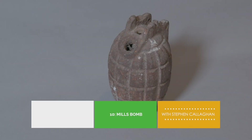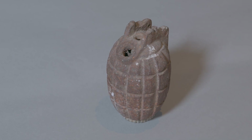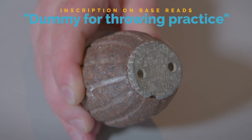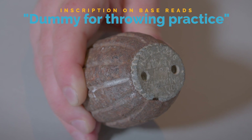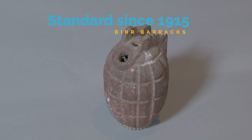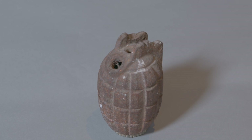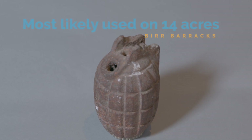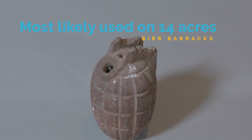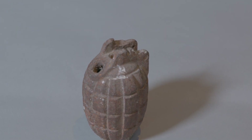Here we have a Number 5 Mark 1 Mills Bomb. This was never a live grenade and was used instead for throwing practice. The Mills Bomb was introduced as the standard pattern grenade for the British Army in 1915. As this example originated from Birr, it was most likely a practice grenade used for training soldiers on the 14 acres, to prepare them for using actual live grenades while serving in France or Belgium.